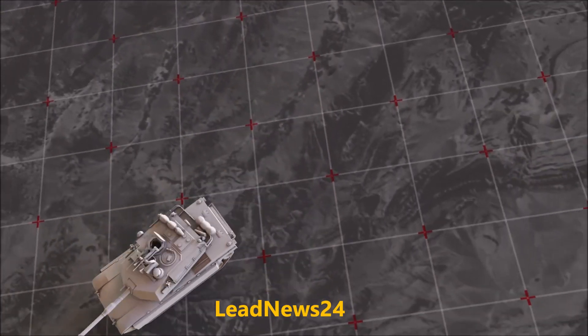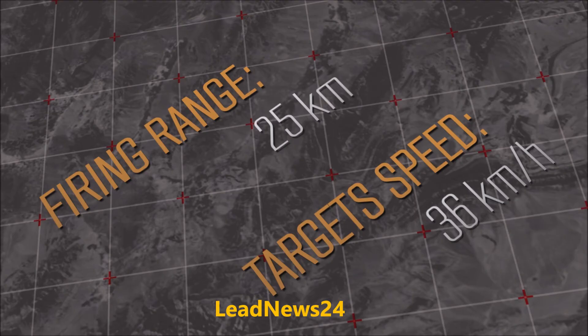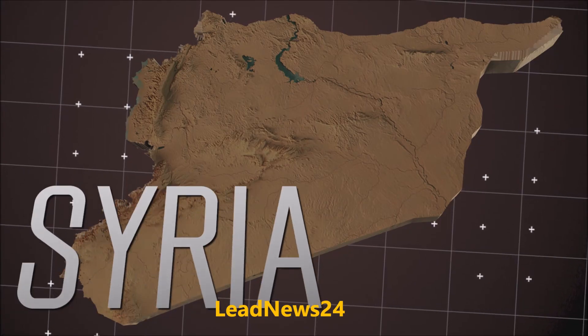Krasnopoul is capable of hitting targets moving at speeds up to 36 kilometers per hour. The maximum firing range is 25 kilometers. Russian forces actively use the system in their military campaign in Syria.